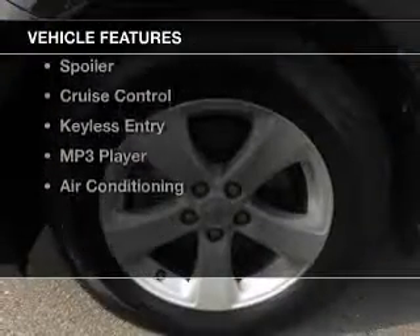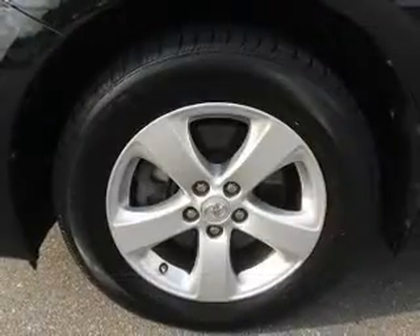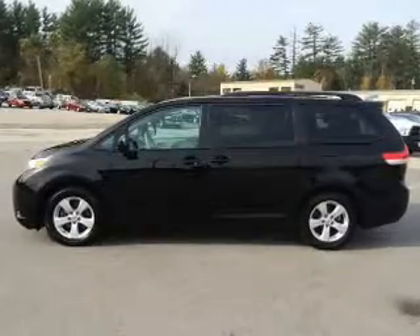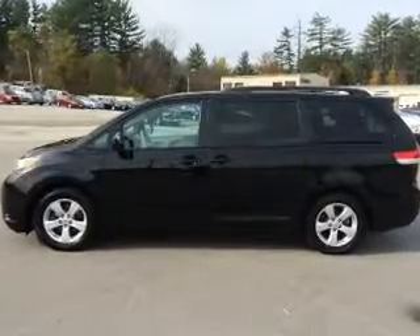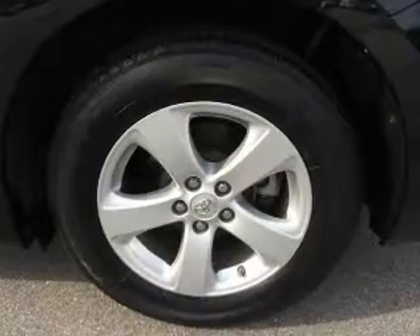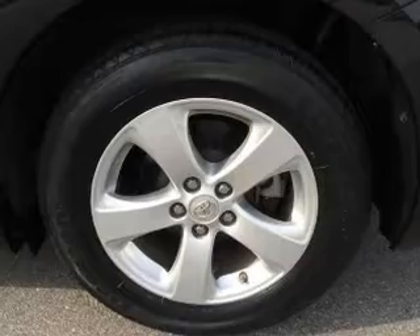The features include Sirius XM satellite radio, digital audio input, steering wheel controls, dual-temperature controls, tilt and telescopic steering wheel, a spoiler, cruise control, keyless entry, an MP3 player, and air conditioning.